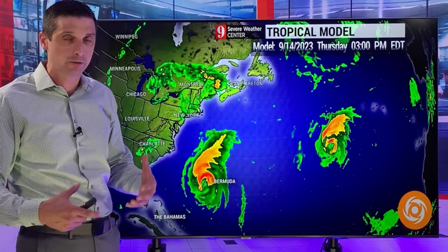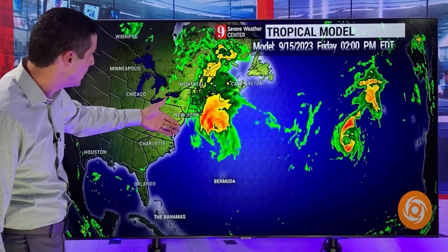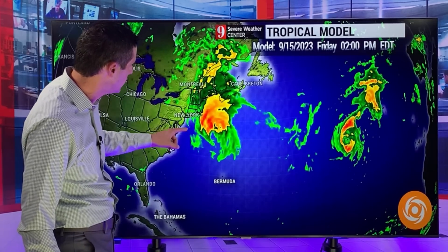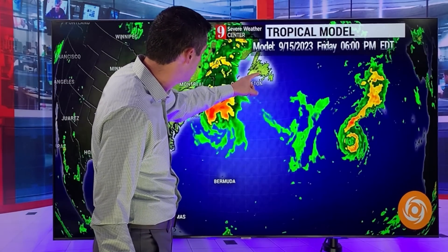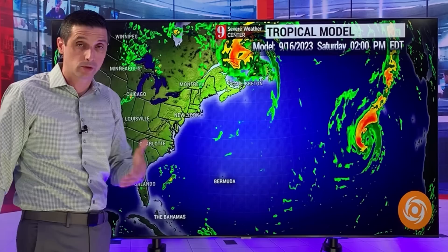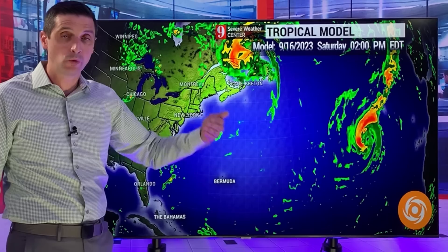That is still a wait and see at this point. As we go out in time — this would be a week from now, Friday of next week — the American model has a closer approach while the European model is more offshore. If the European model holds, that would be excellent news for everybody. But Friday into Saturday of next week, this could get very close to New England, then watching Nova Scotia and working our way back toward Newfoundland as we work our way into Saturday of next weekend. There is a possibility of tropical storm or hurricane impacts by late next week and next weekend.